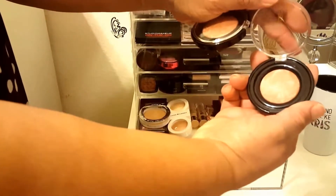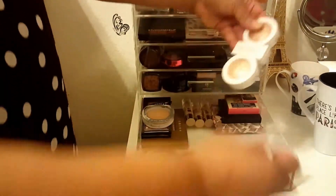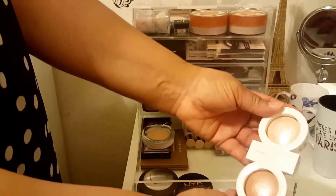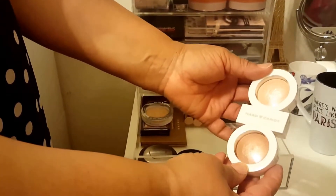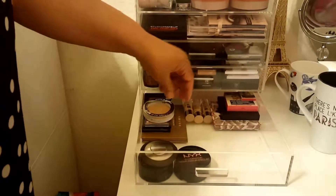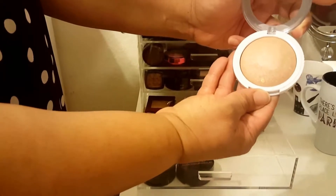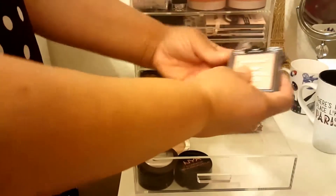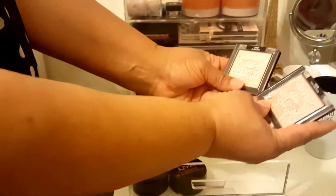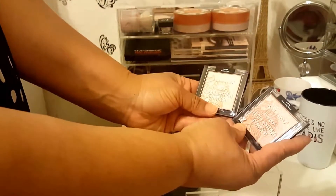Look how beautiful that is - just gorgeous. Then I have my Hard Candy highlighter - a lot of people in reviews don't care for this, but I love it, it's beautiful on my skin tone. Then we have Tiki Tiki by Hard Candy. Then these are the ones I went on a scavenger hunt for - it was hard locating these two highlighters by Wet and Wild.